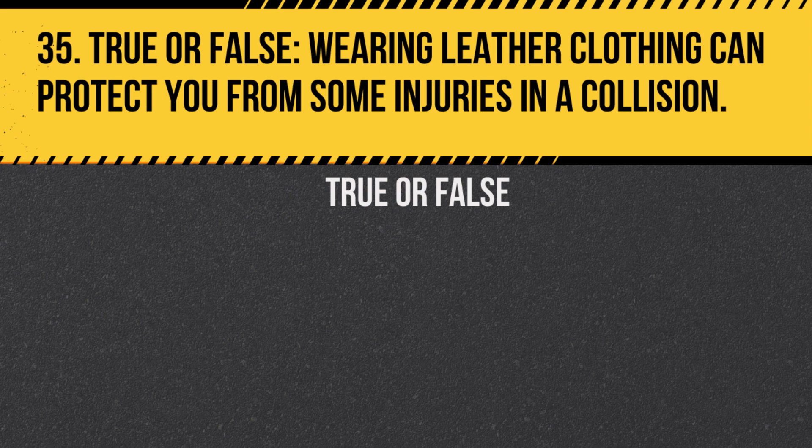Question 35. True or false: Wearing leather clothing can protect you from some injuries in a collision? Answer: True. Leather provides a protective layer between you and the road, reducing the risk of abrasions and some other injuries.